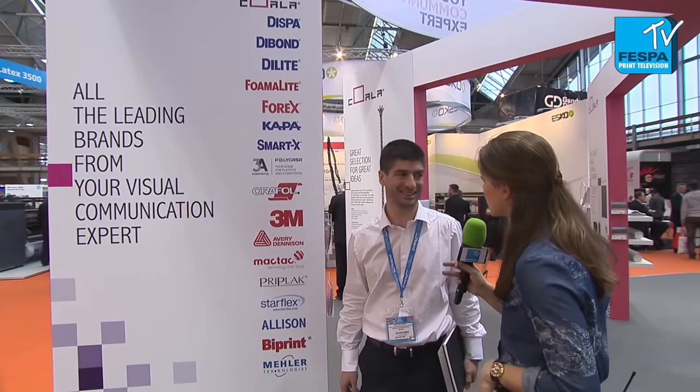I'm joined by Nicolas from Antaly. Nicolas, how are you? I'm good, thank you. Good to be at the show at Vespa. Glad to have you here. Now tell me a little bit more about what you guys do.